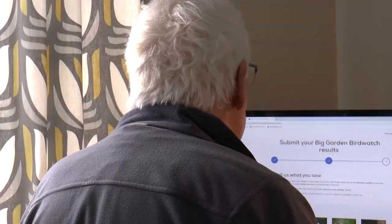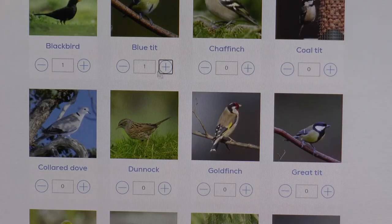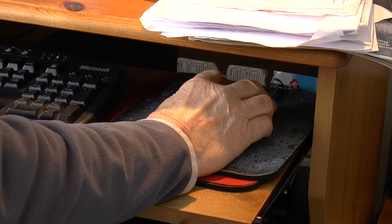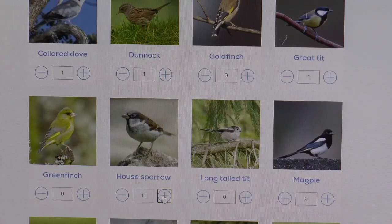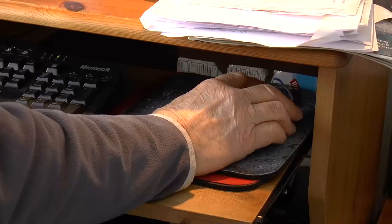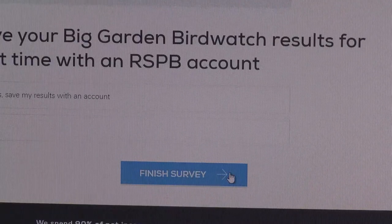After the count, just submit the results on the RSPB website. Every count is important because it gives a nationwide overall picture of our bird population and how they are doing.